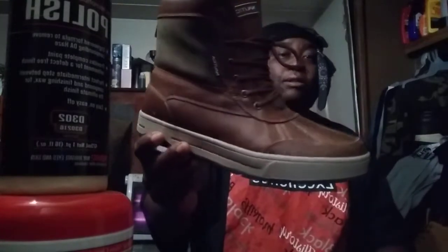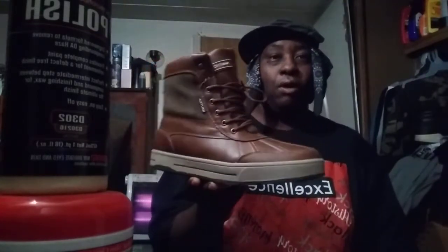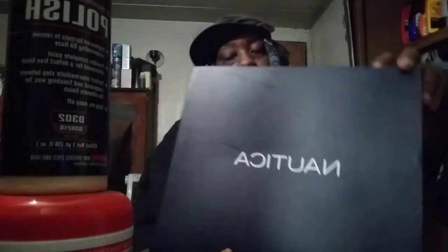Yeah, they're very nice. Can't beat the price of $38 for some really nice boots. I like the color and everything on them. They remind me of kind of like the polo Ralph Lauren polo boots — similar style. These are Nautica though. Here's the box they come in — Nautica Lockview dark brown. Really dope duck boots.